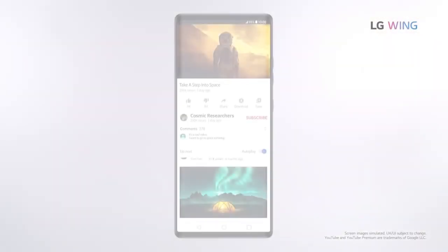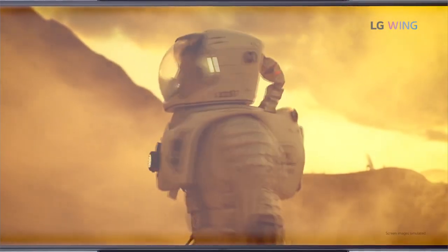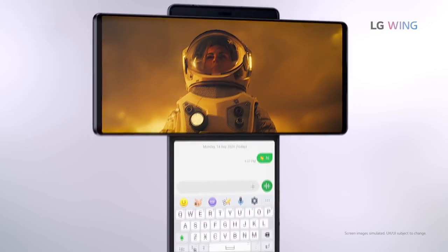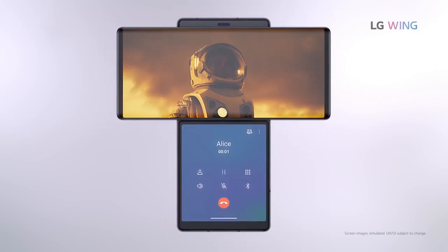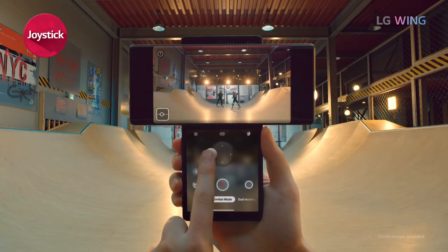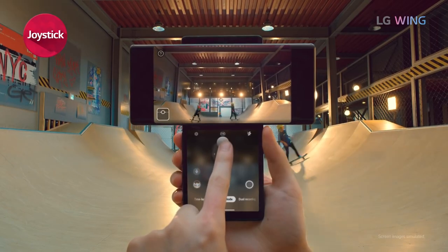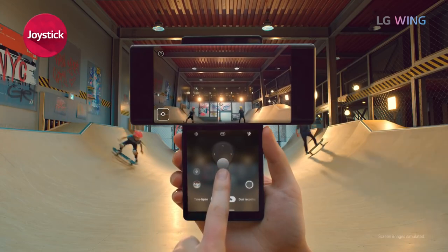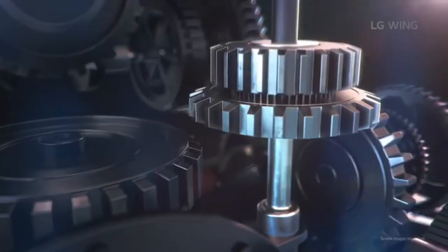It's got the Snapdragon 765G chipset, 8 gigabytes of RAM, and 256 gigabytes of storage with expandable storage. This phone is 5G as well. Later on in the video we'll also talk about the gimbal mode — it does have a virtual gimbal with the cameras — so make sure you stay tuned. Let's look at the mechanism of this LG Wing.